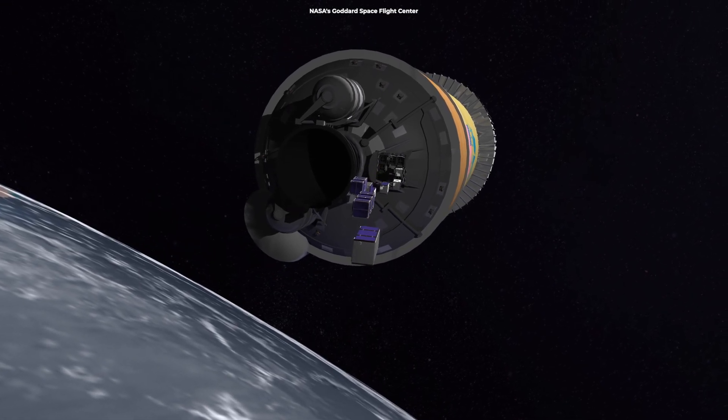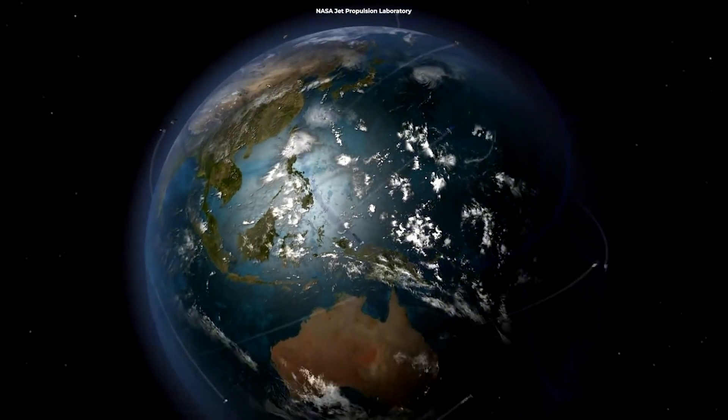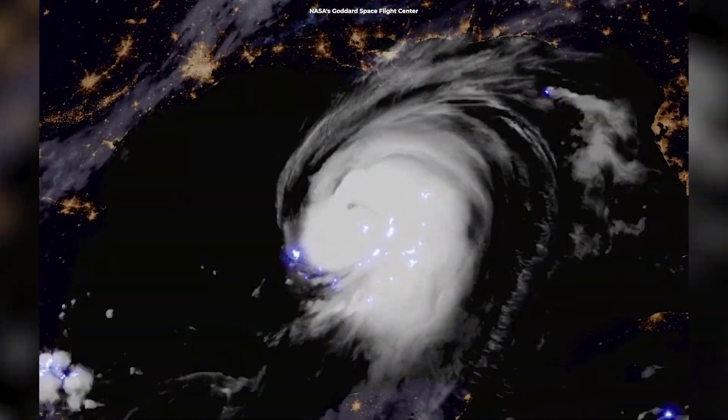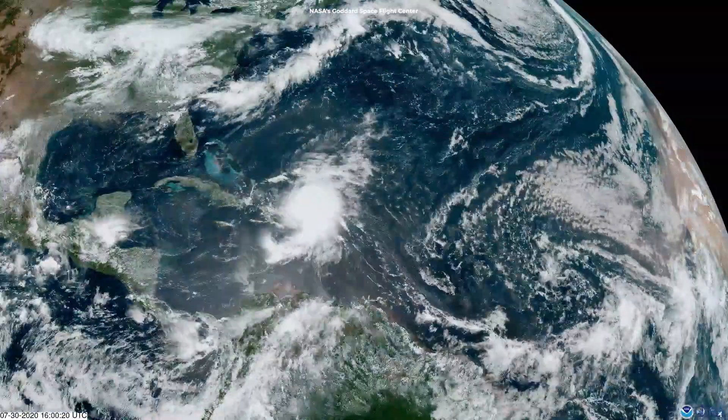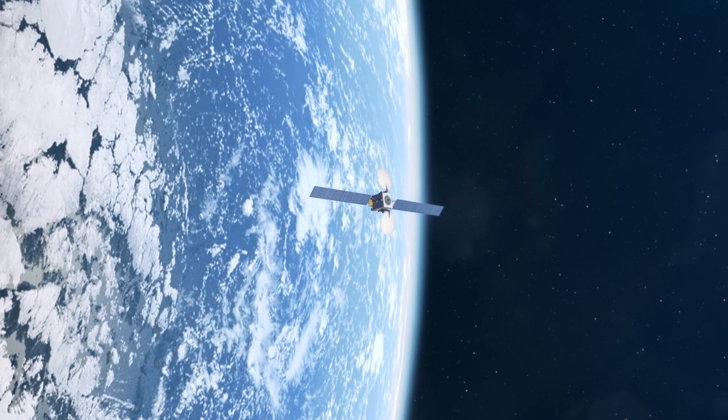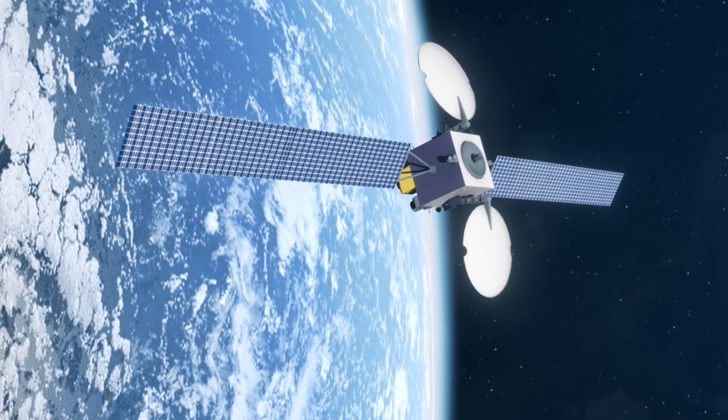Many satellites are like Earth's own high-tech tools, orbiting around and providing critical data for weather forecasting, tracking hurricanes, and even environmental monitoring. Today we're zooming into the world of tiny satellites and how they're totally changing the game in space.